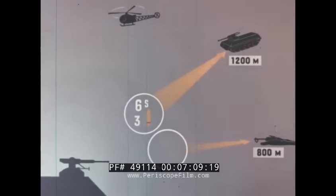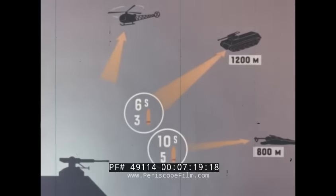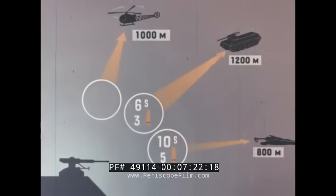For carrying out the primary assignments for which this weapon is intended, practical tests have shown that the following results should be expected. Hit on light armored vehicle: range 1200 meters, time 6 seconds, number of rounds 3. 50% effect against machine guns and close range tank weapons: range 800 meters, time 10 seconds, number of rounds 5. Hit on helicopter: range 1000 meters, time 8 seconds, number of rounds 20.